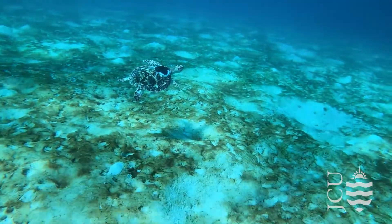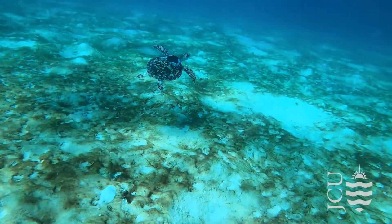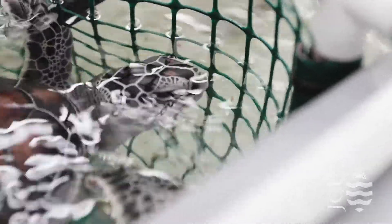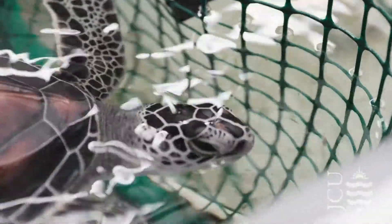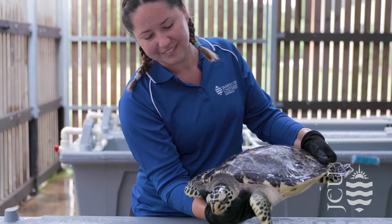Research with wild turtles is really important and we also do that as a team, but being able to have this facility open and research healthy turtles that we've had since they hatched means we have a really unique insight into the development of these turtles, which could be critical in preserving them for future generations.